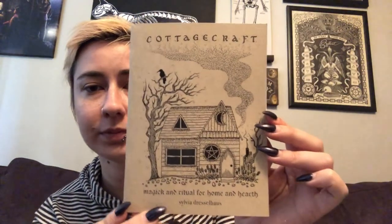I'm gonna set this spoiler sheet to the side. I'm not wearing my glasses because they reflect weirdly, which means I can't make out what any of that says right now. So this is on top — it says 'Cottage Craft: Magic and Ritual for Home and Hearth' by Sylvia Dresselhouse.